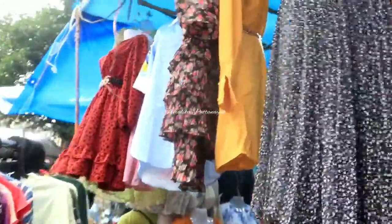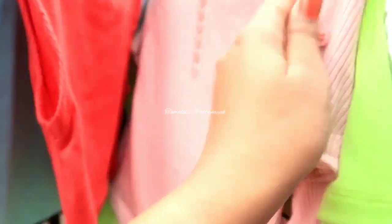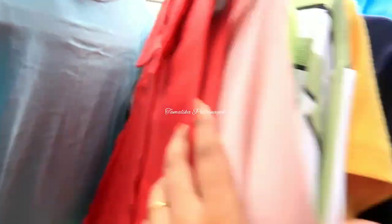On the side there was another shop, and you can see there are a lot of dresses. This dress is very cute and pretty. In front of it, there were very good t-shirts and tops. You can get stripes, very good crop tops. The price was ₹200, ₹250, and ₹300.